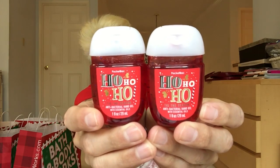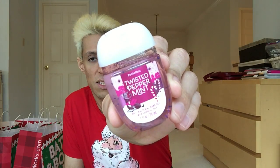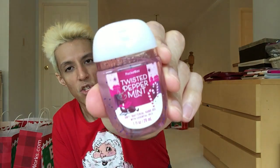I got two Ho Ho Ho Tastes of Season pocket bags — really lovely. And I got one Twisted Peppermint pocket bag, which smells like crushed candy cane. Really good.